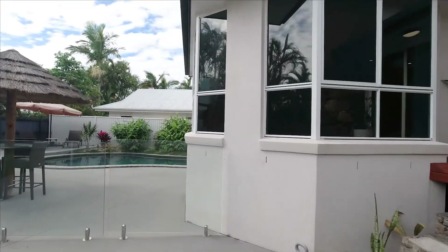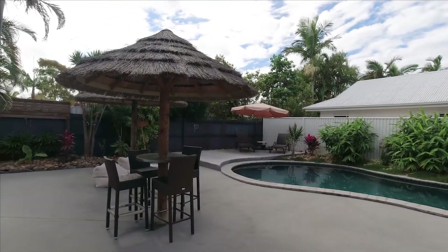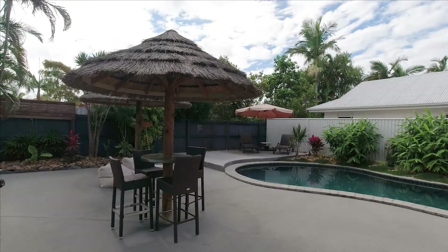I really encourage you to come and have a look at our open homes. It's going to auction on the 21st of April. I look forward to seeing you here — you'll be very impressed.